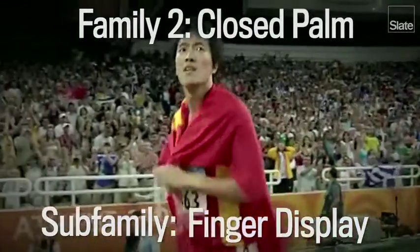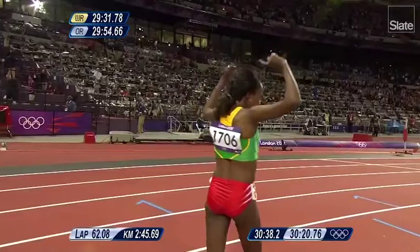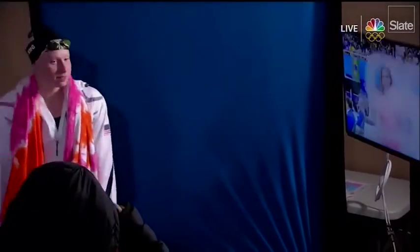There's the finger display family of gestures: here's Liu Xiong with a single finger display, Michael Phelps with a double finger display, and Tirunesh Dibaba with a double finger display plus wag. Nobody does the single finger display plus wag, because that looks like you're scolding the people who lost to you, and that would be rude.